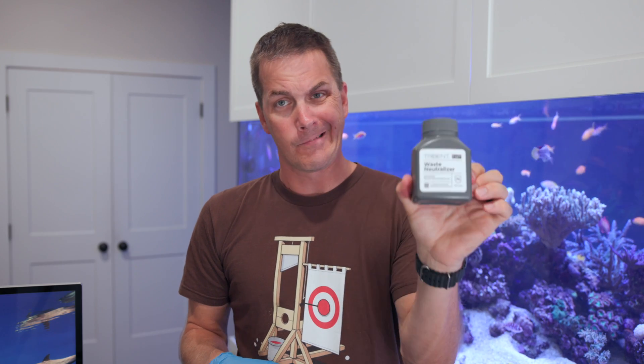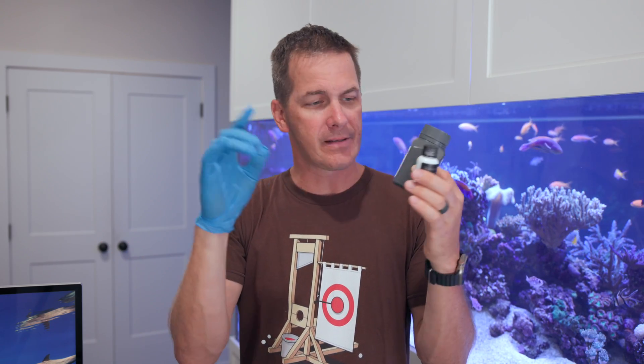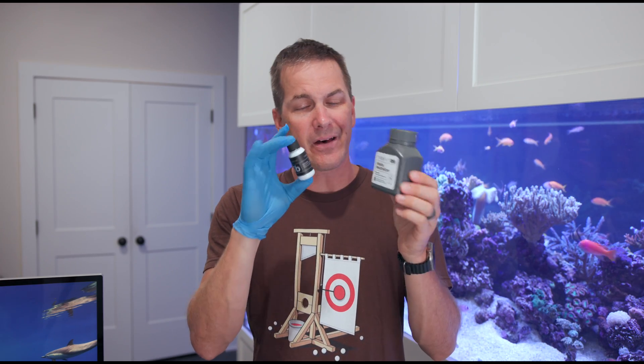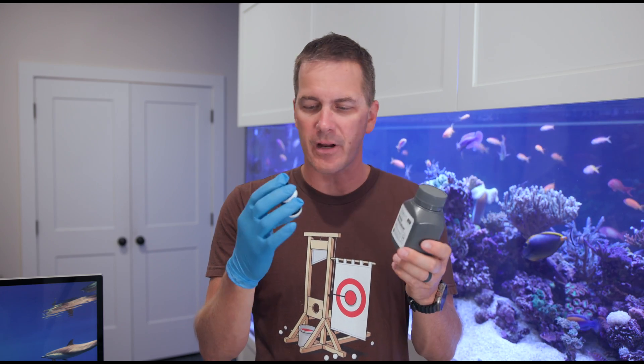Here's where things start to get interesting with the Trident NP. It comes with the same bottles of reagent like you'd find with the alkalinity, calcium, and magnesium Trident, but this one has a waste neutralizer — a little bottle that says 'see video.' I'm used to just putting the waste out of the Trident down the drain, or into a container if I don't have an available drain, but now they say it needs to be neutralized — so out goes the drain idea. I've got to be careful with the container as well. Not a make-or-break for me, but something I noticed. I'll report back on my feedback on that as I start to use the Trident NP.